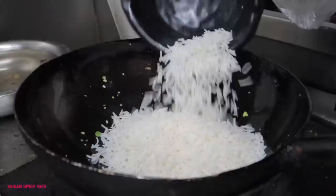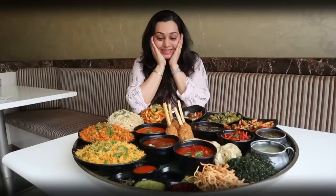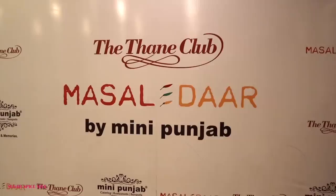I think the way we Indians have adapted Chinese food for our tastes is admirable. Look at this variety in the cuisine and it's all in one massive thali. Hi everyone and welcome to Sugar Spice Nice. My name is Shweta and in this video I am taking you with me for some delicious desi Chinese food. I am here at Masaledar by Mini Punjab in Thale.